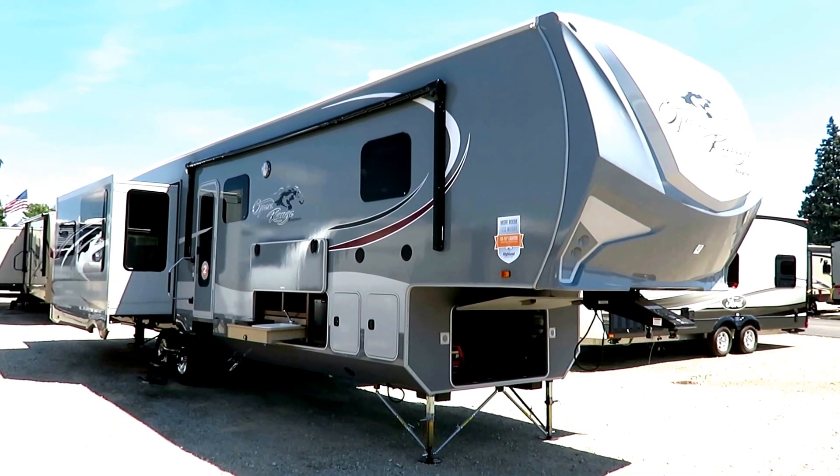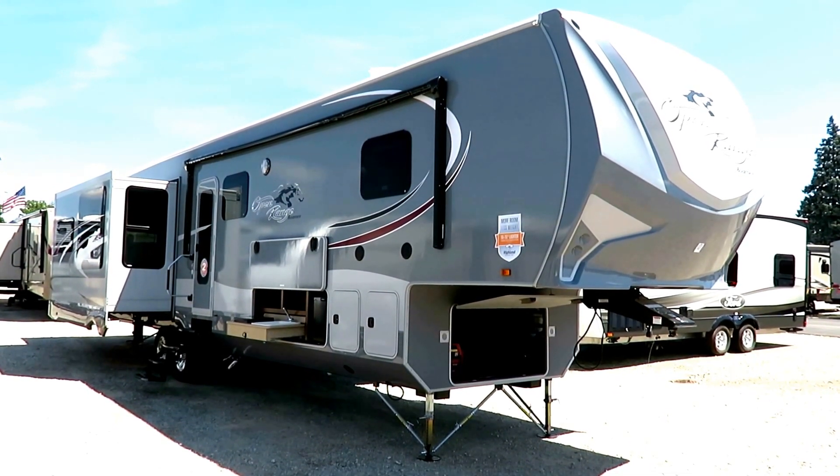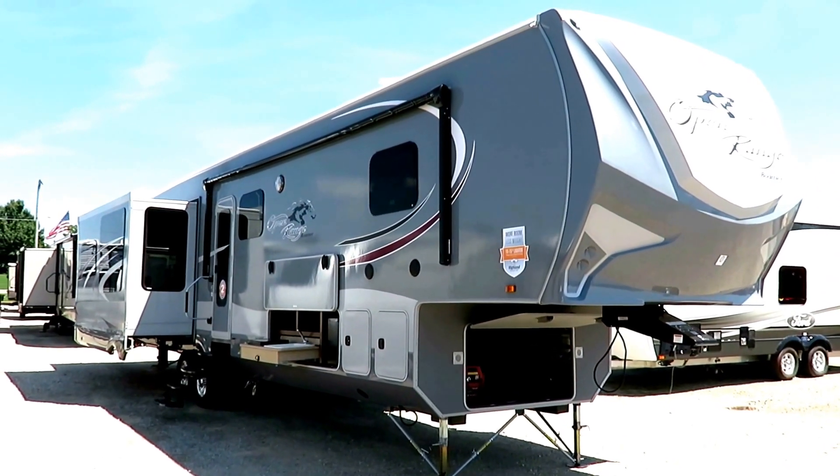Open Range 371 MBH Middle Bunk House, a little over 12,000 pounds here, at Haylitt RV of Coldwater, Michigan.